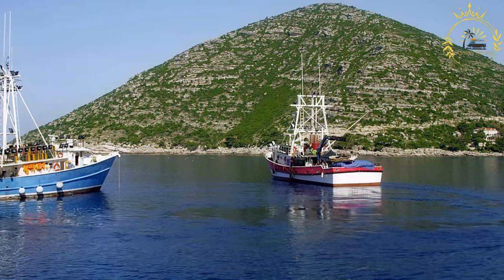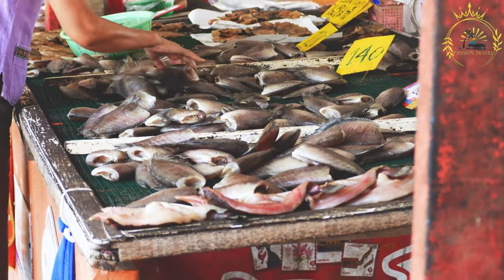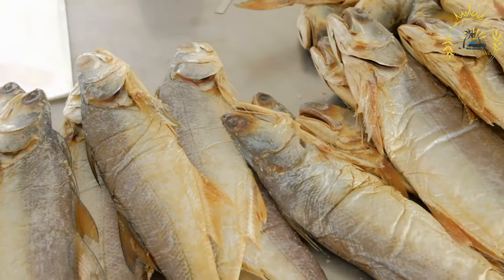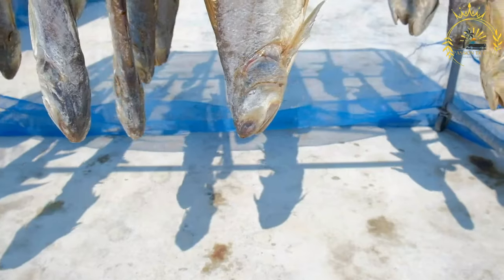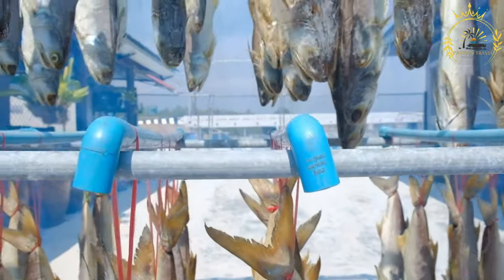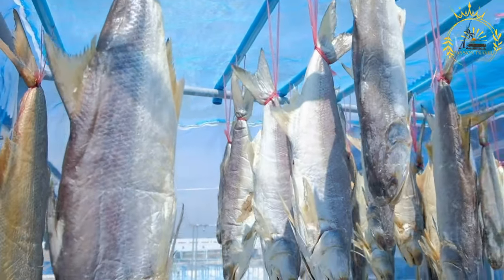The ræst process typically begins with the fermentation of fish or meat. Common choices include white fish such as cod, as well as lamb or reindeer meat, cut into small pieces or strips. After the initial fermentation stage, the fish or meat is hung or placed in open-air structures to air dry.